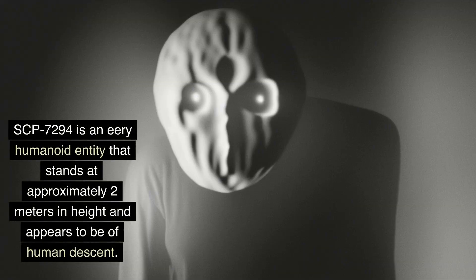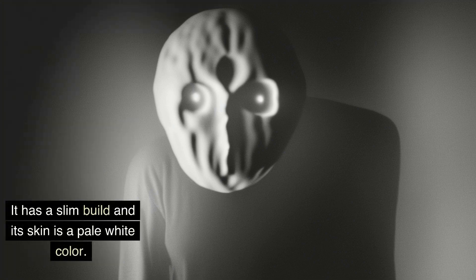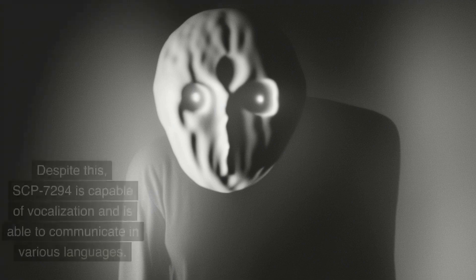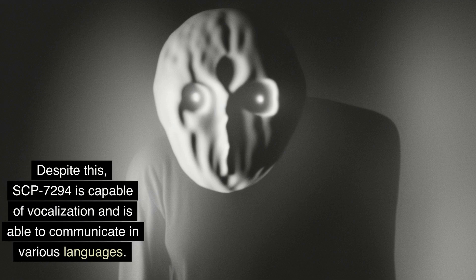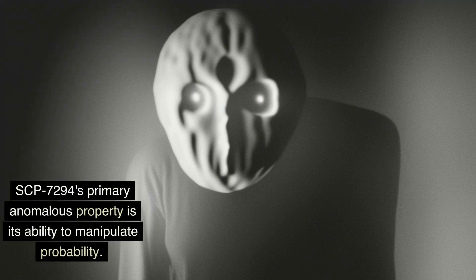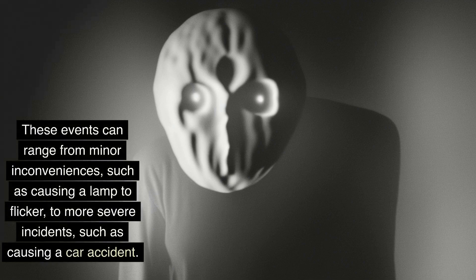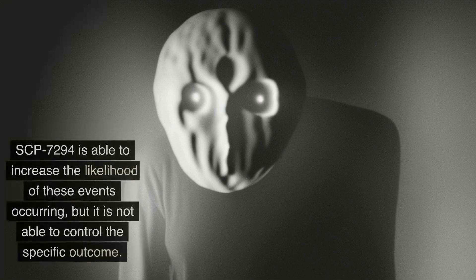SCP-7294 is an eerie humanoid entity that stands at approximately two meters in height and appears to be of human descent. It has a slim build and pale white skin. Its most notable feature is the lack of any discernible ears, nose, or mouth. Despite this, SCP-7294 is capable of vocalization and is able to communicate in various languages. SCP-7294's primary anomalous property is its ability to manipulate probability. The SCP can cause small, seemingly random events to occur within a certain radius, ranging from minor inconveniences such as causing a lamp to flicker, to more severe incidents such as causing a car accident. SCP-7294 is able to increase the likelihood of these events occurring, but it is not able to control the specific outcome.